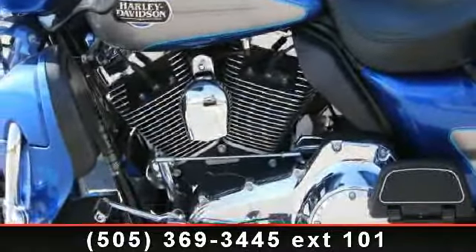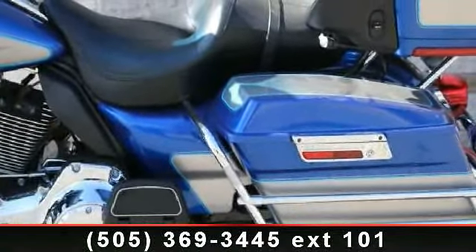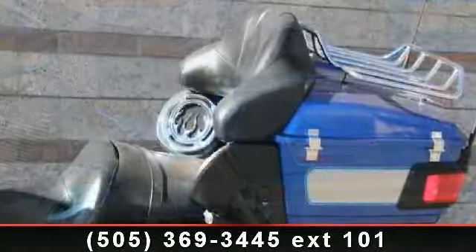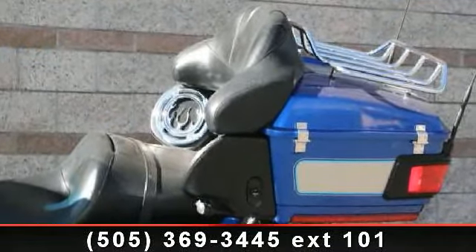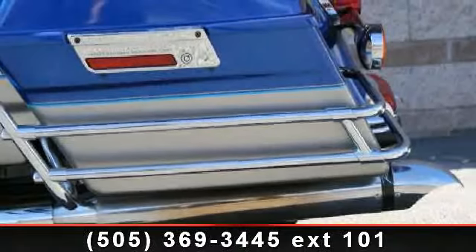If you are looking for a solid pre-owned motorcycle, this might be the one. Low mileage is an important factor in your purchase, and this vehicle delivers a low odometer reading. Let us put you on this bike today. Call or click to schedule a test ride.